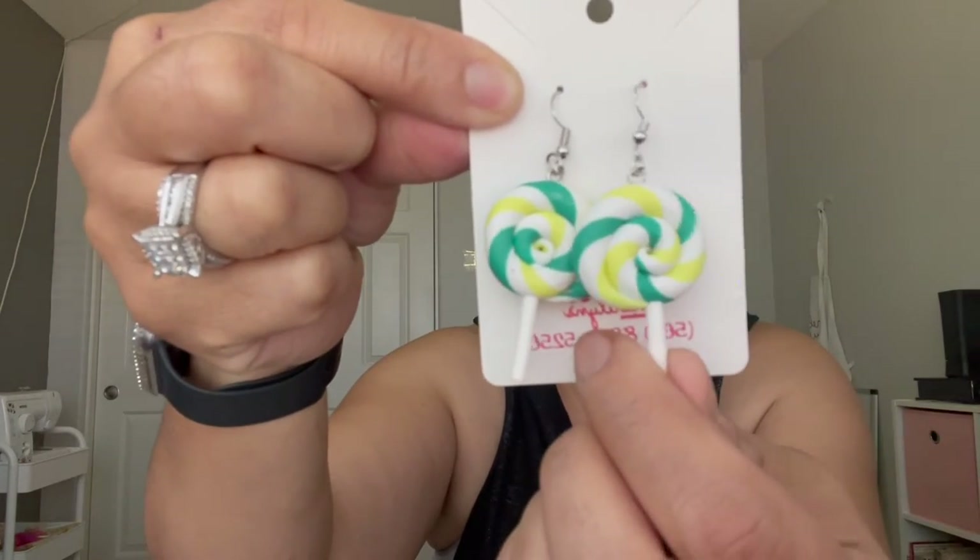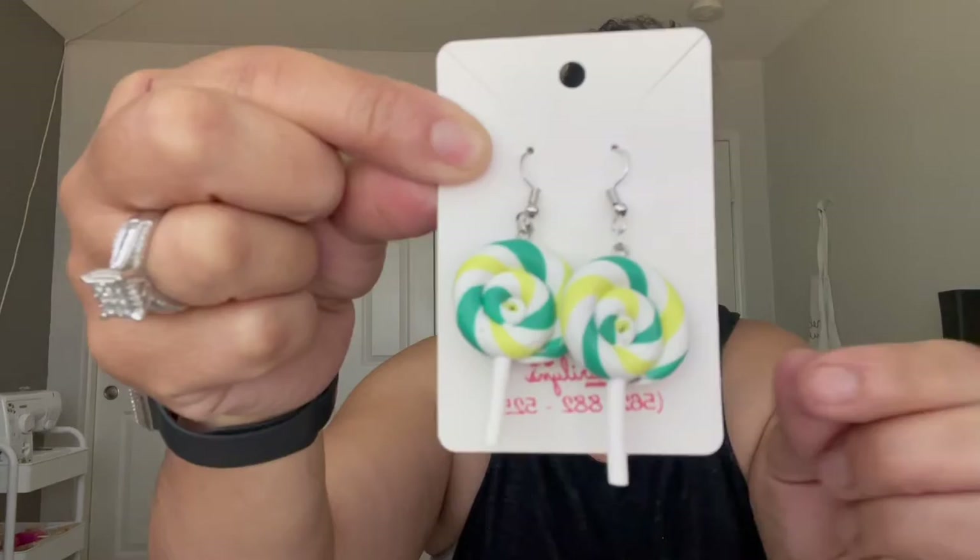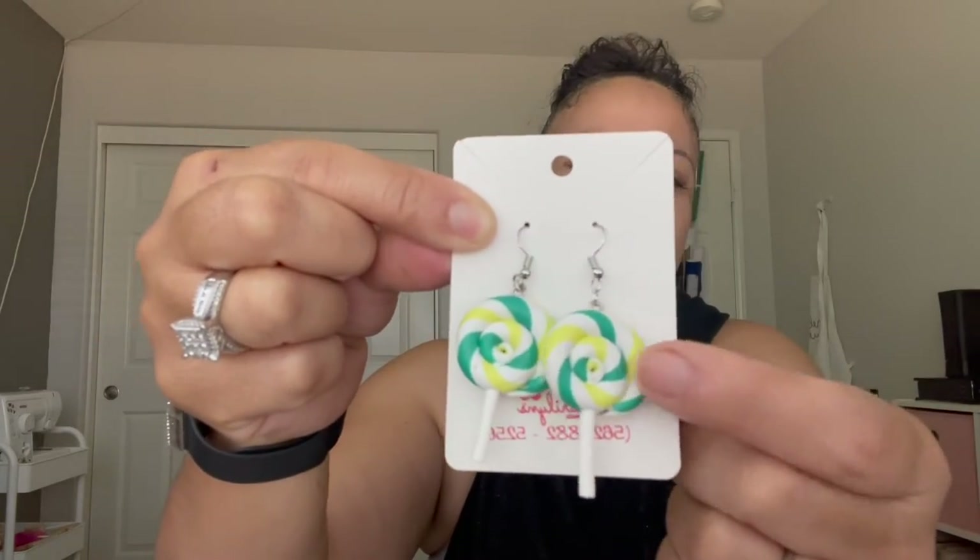I also have these charms — they're little lollipops — and I have them in different colors: red, green, blue, pink. I'd have to look at my stash to confirm exactly, but that wraps up the earring portion of today's haul.